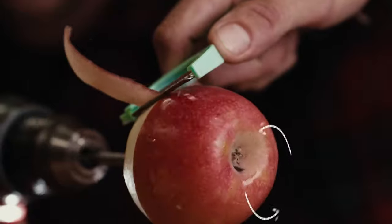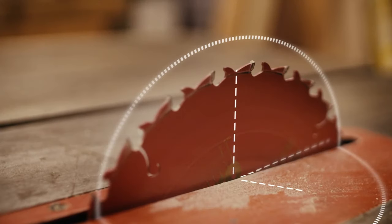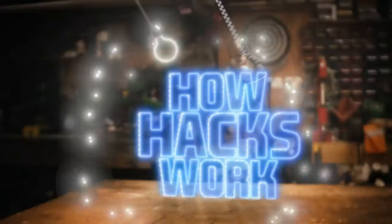Sit back, relax and put your feet up. Let us do the hard work so you don't have to. This is How Hacks Work.